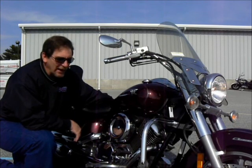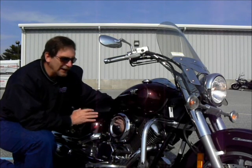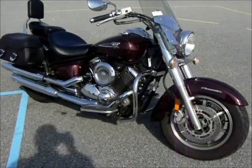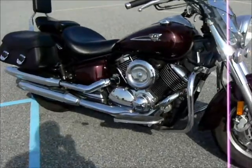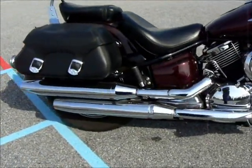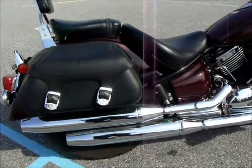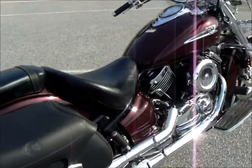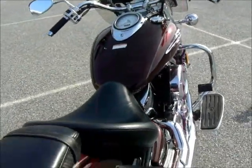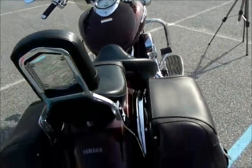Just a very nice bike. Beautiful burgundy metallic color — I know you'd like it. This bike has those great staggered pipes. Comfortable seat. It's a great color. And a passenger backrest.